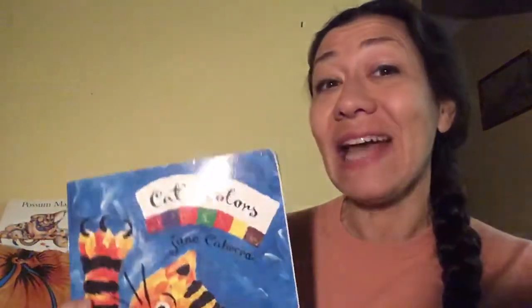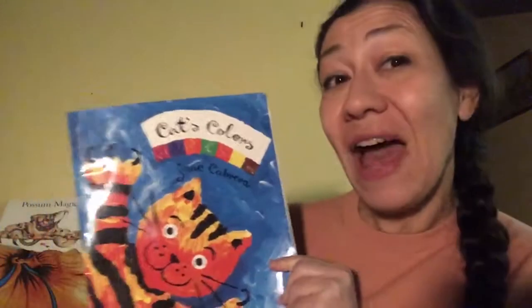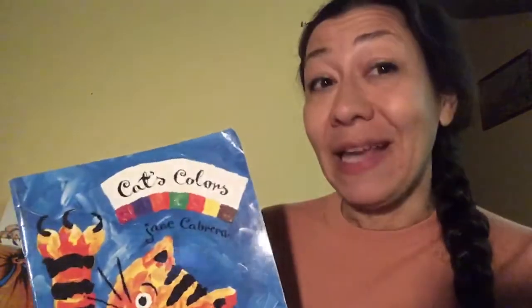Hello girls and boys, welcome to Ali's Storytime again. Today's story is called Cat's Colours and it's by Jane Cabrera. She's the author and the illustrator — she wrote the words and drew the beautiful pictures. She is from England.